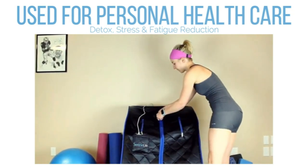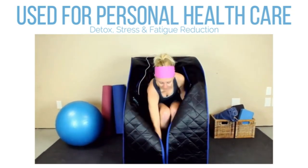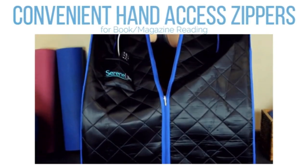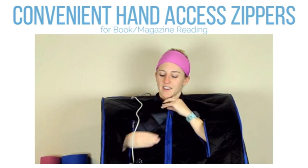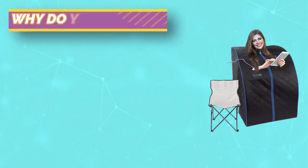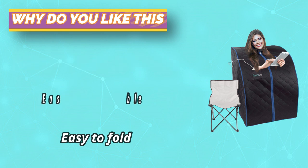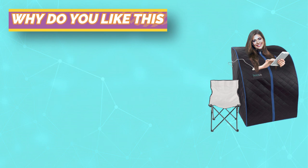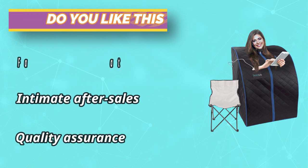This portable personal sauna helps you lose weight, remove toxins, and reduce stress and fatigue. When you are enjoying a book, magazine, or TV show, your body is losing weight and shaping — there is nothing better than this. It includes a sauna folding chair, so unlike other saunas that require you to bring your own stool, this portable sauna comes with a comfortable foldable chair so you can enjoy and relax after work.